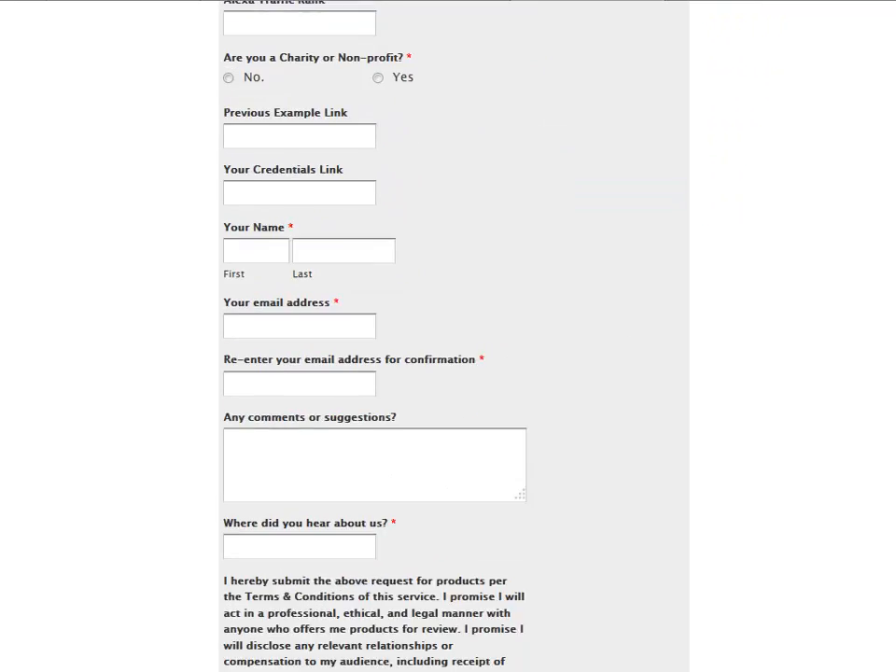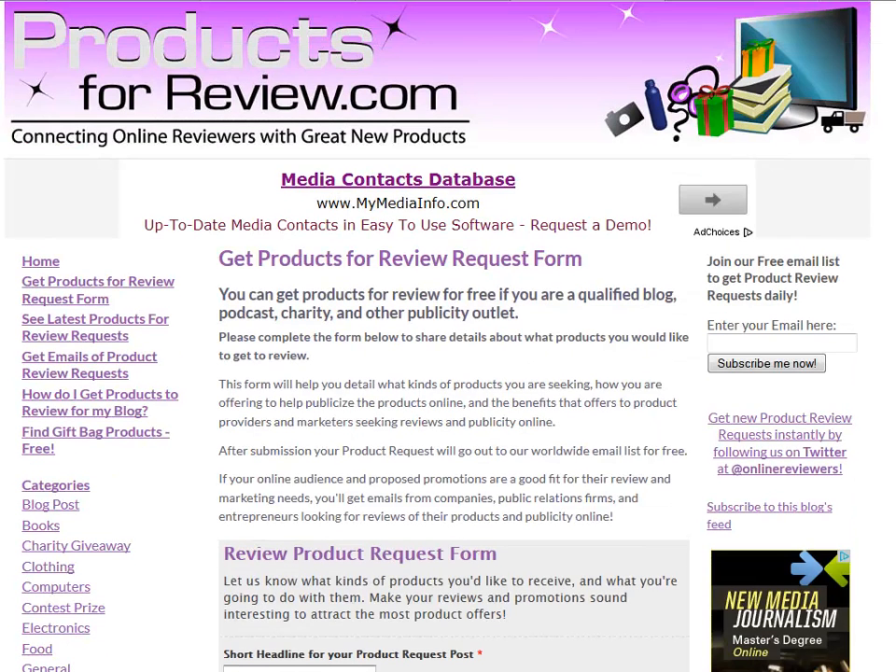Put together your request and hit submit and we'll post it up on ProductsForReview.com so that you can receive offers of products to review from corporations, marketers, entrepreneurs, and publicists worldwide.